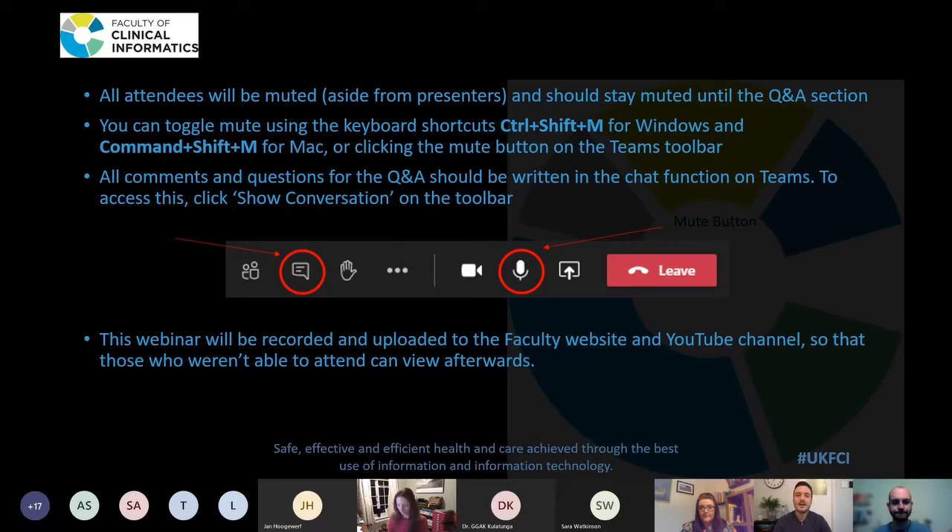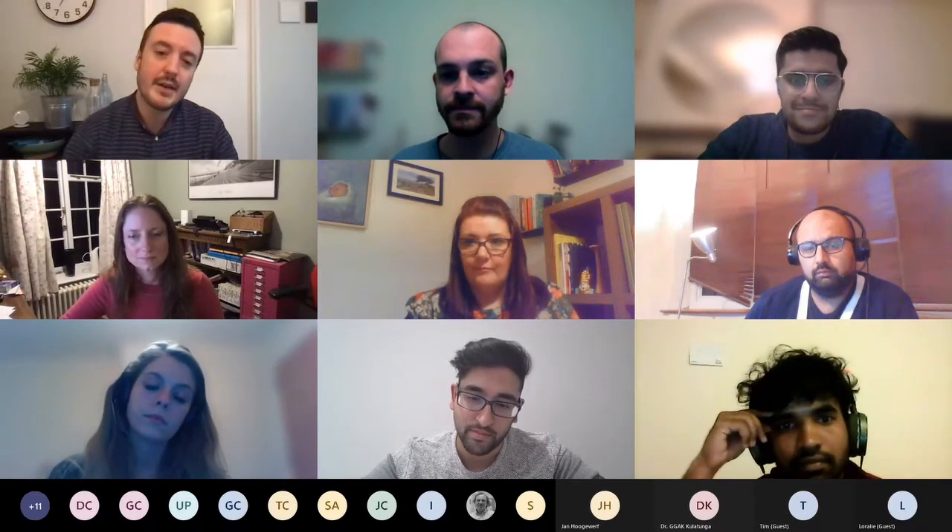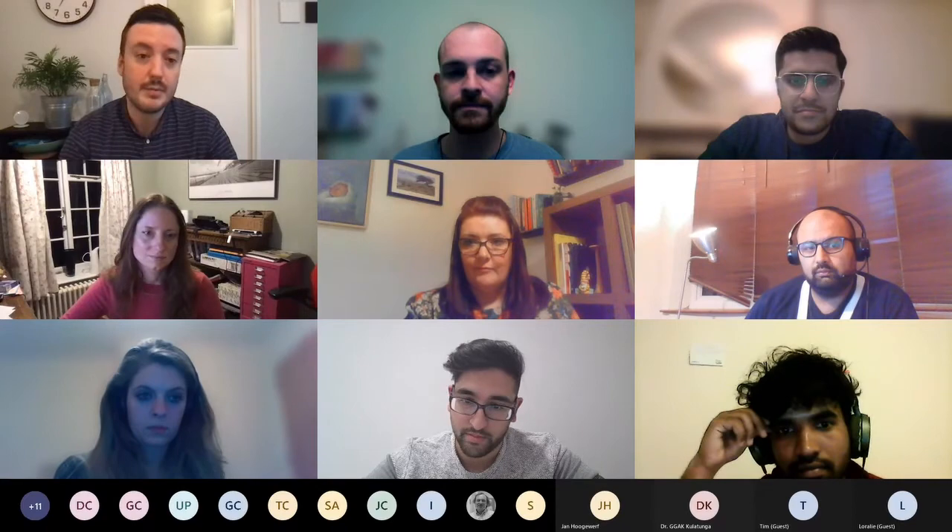Thanks Joe. Good evening everyone and thank you for joining the webinar on how to become a clinical informatician. This webinar is hosted by the Early Careers Group from the Faculty of Clinical Informatics. I'm James Maguire, an elderly care registrar based in London. The idea for this webinar came from our collective experience of people approaching us for advice about how to get into clinical informatics roles. For those starting out, we hope to inspire you on your next steps; for those further along, we'll try to give practical ways to support others you may be working with.